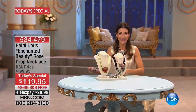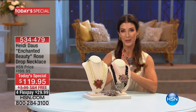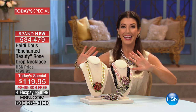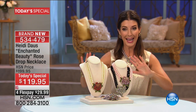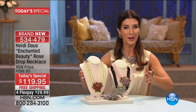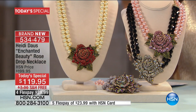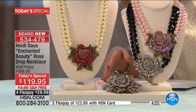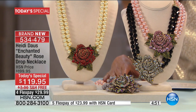I can't believe I'm sitting here on this Beauty and the Beast set — you're going to love today's special from Heidi Doss. What an incredible opportunity. It's her very first partnership with our movie collection here at HSN and she has outdone herself.